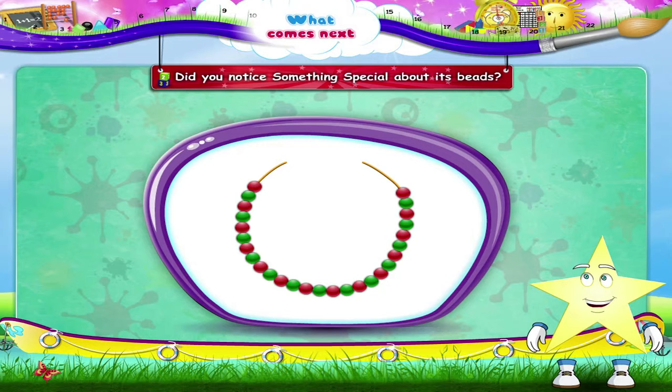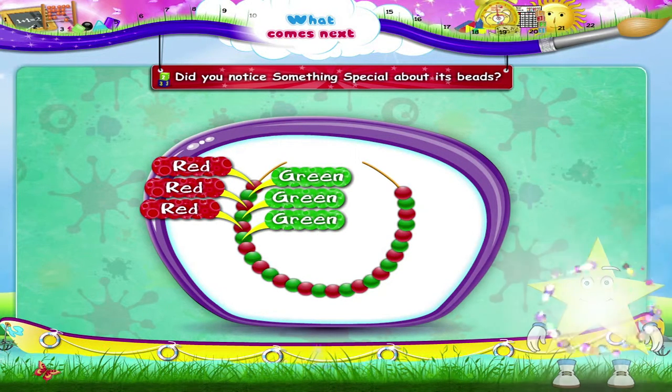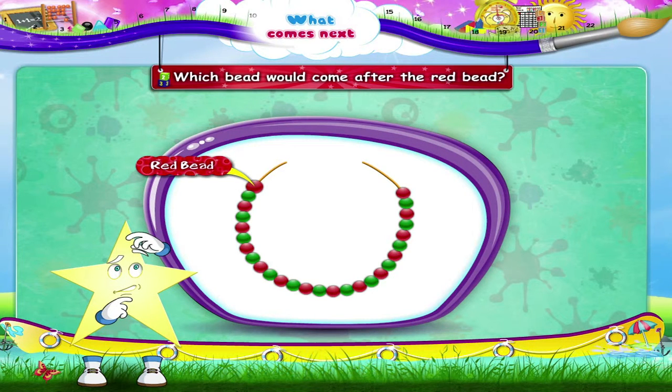See, there is a red bead and a green bead, then a red bead and a green bead, then again a red bead and a green bead throughout the necklace. Tell me Starry, which bead would come after the red bead?